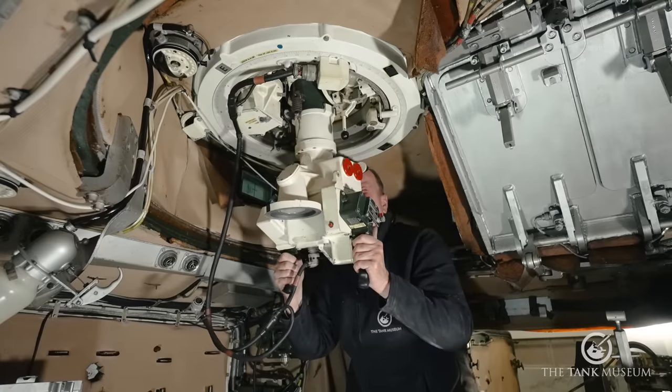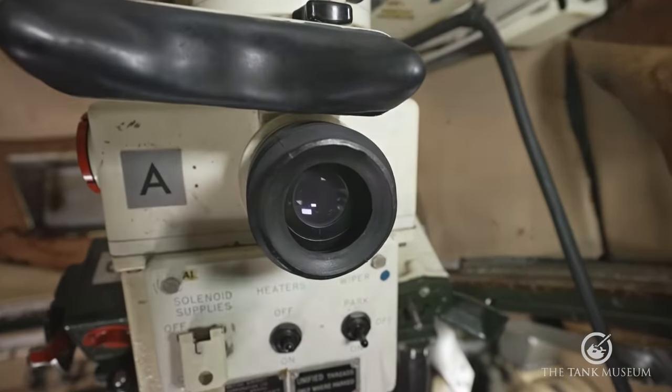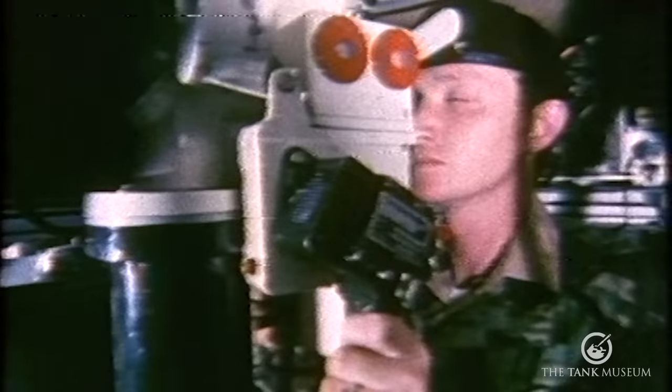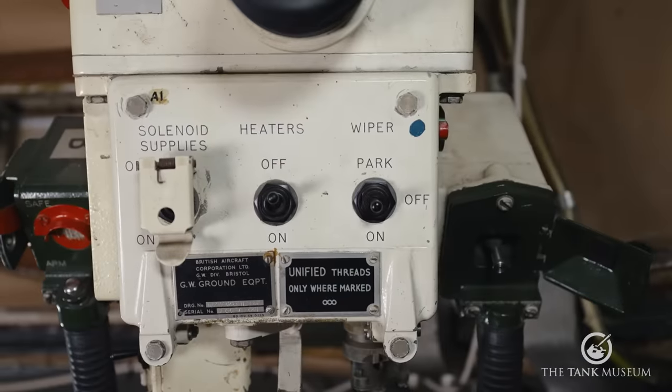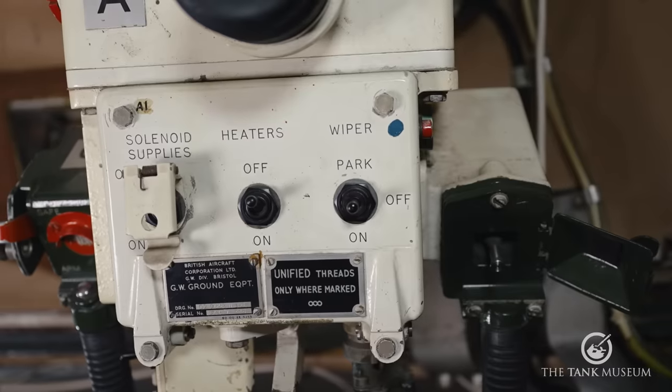Looking through the sight itself, there are no crosshairs because you don't need them. You keep the target vehicle straight in front. When the missile is fired it jumps out of the container, then the guidance system gathers it into line of sight — you'll see a little white dot, which is the tail flame of the missile heading for the target up to four kilometres away — and you use the joystick to steer it in. There is also a windscreen wiper and a heater — anyone who has experienced the North German plain in winter will know those will get a lot of use.